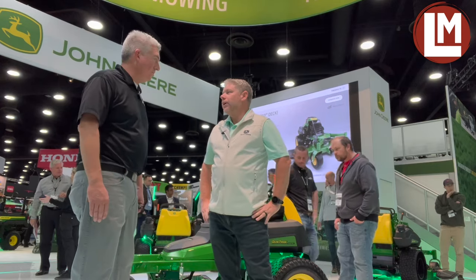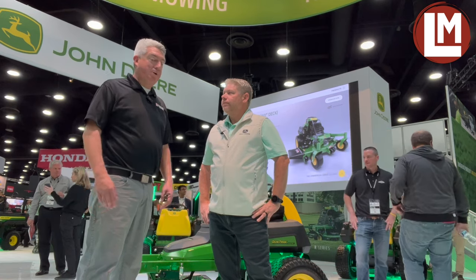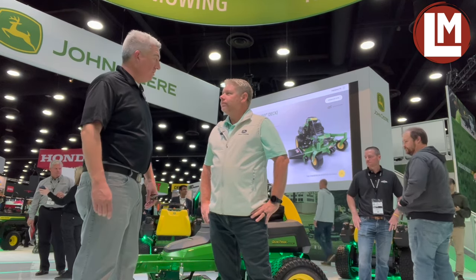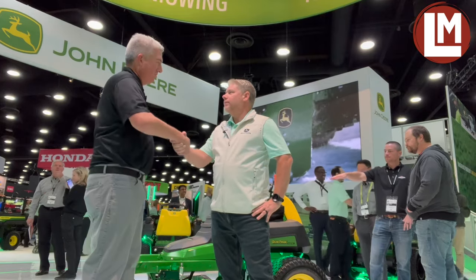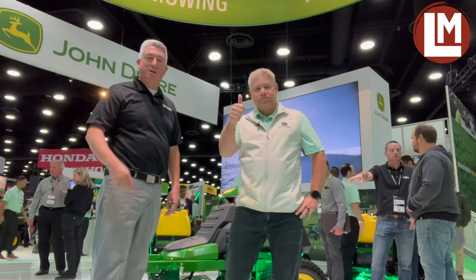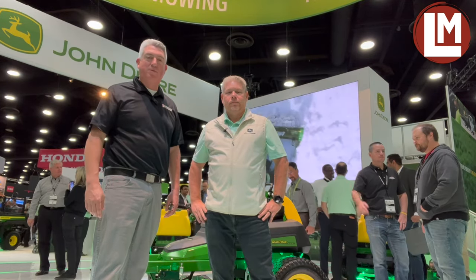It's all right here, and we're super excited. Chase, thanks for showing us around the booth today — congrats on the new lineup of mowers. Good to see you, thanks for stopping by. Everybody, this is Chase with John Deere. I'm Seth Jones with Landscape Management Magazine — thanks for watching us here on Landscape Management TV. Come see us.